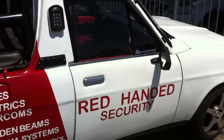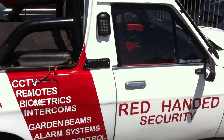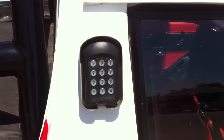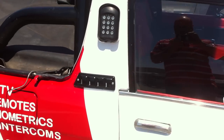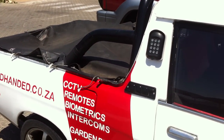Just a quick look at one of our smart guards mounted onto a bakkie by RedHanded Security — one of the most novel applications of the smart guard that I've seen to date. We've got Ivan here from RedHanded Security who's just going to give us a quick demo on how his car opens. Go for it.